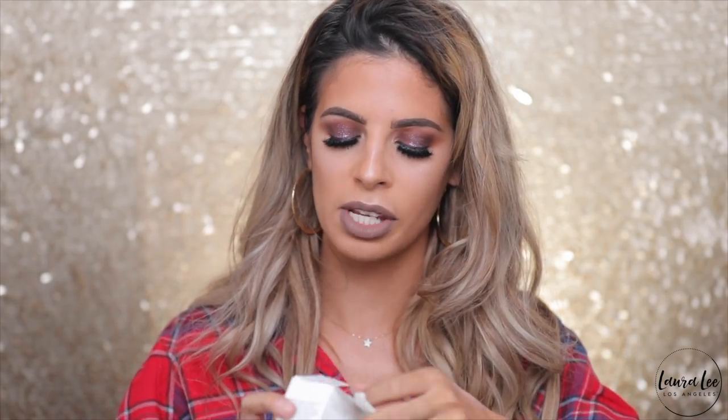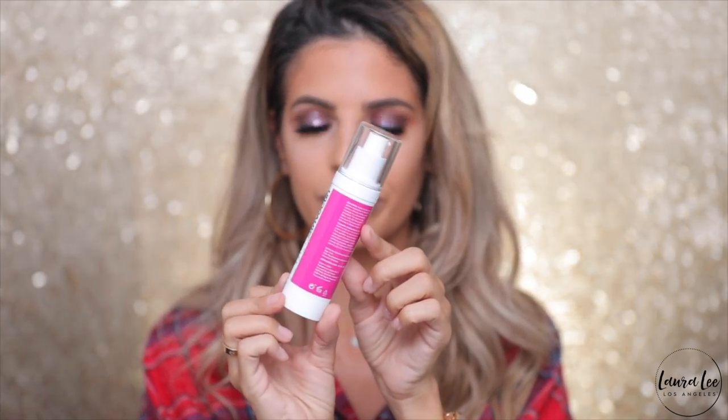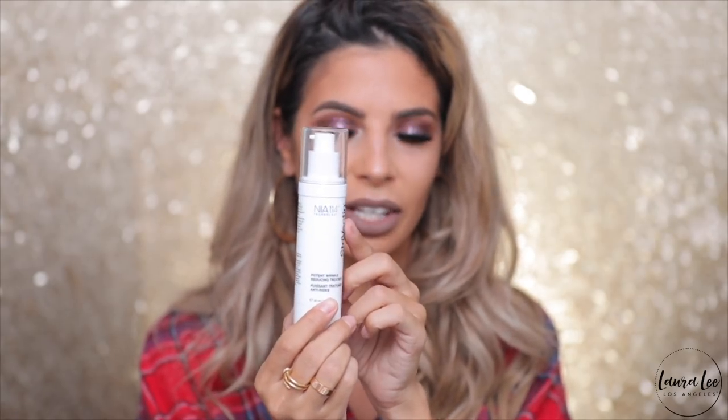Next I got another skincare product — this is the Strivectin potent wrinkle reducing cream. I like their skincare, they're normally found at Sephora. This was $27 and I got it for $16.99, saving about $10. It is brand new — a nighttime serum that has not been used. That's a good deal.